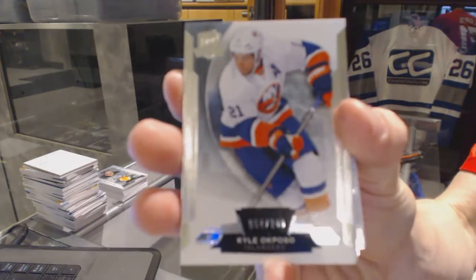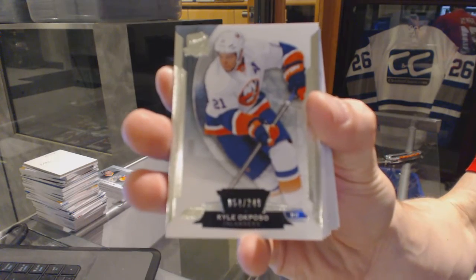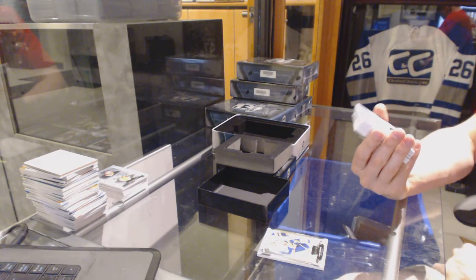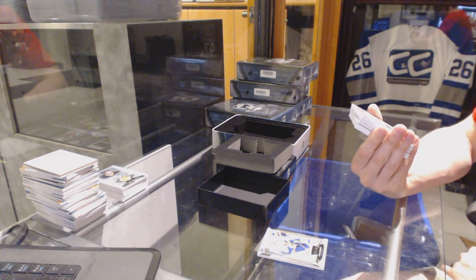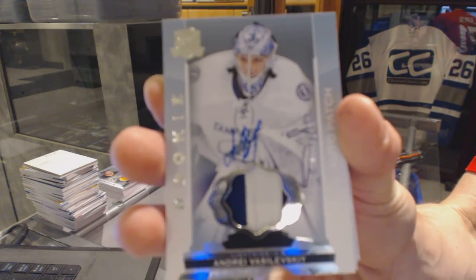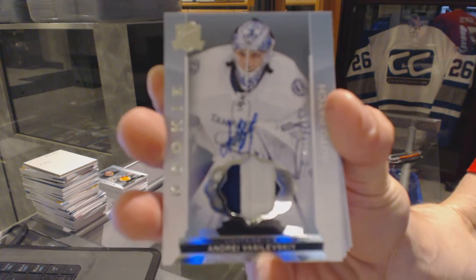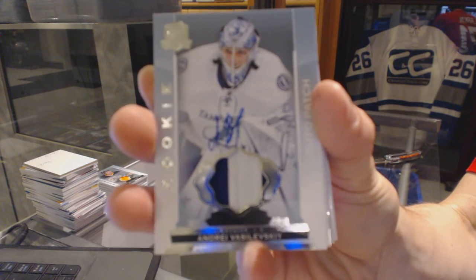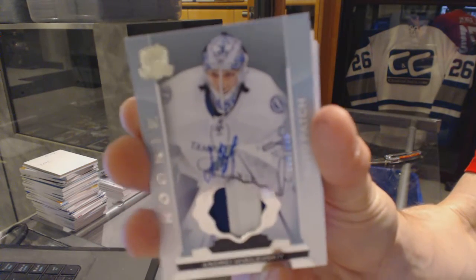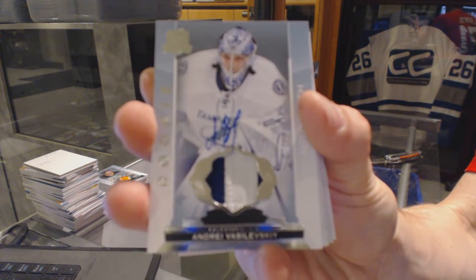Alright, base card number 249 for the New York Islanders — Kyle Okposo. We've got a two-color rookie patch auto, numbered 88 of 249 for the Tampa Bay Lightning — Andrei Vasilevsky. 88 of 249 for the Lightning, Andrei Vasilevsky.